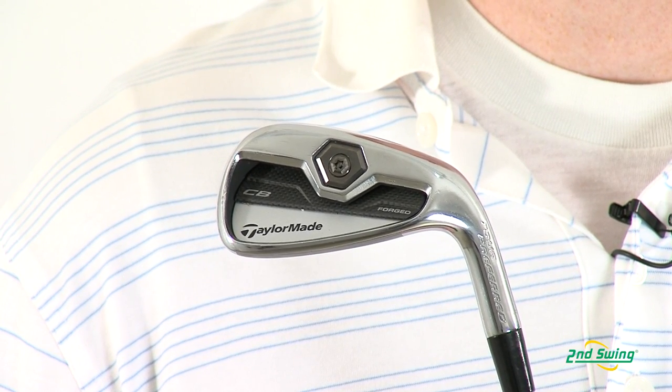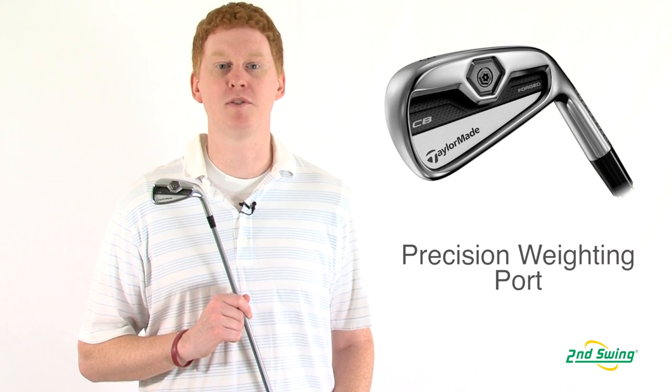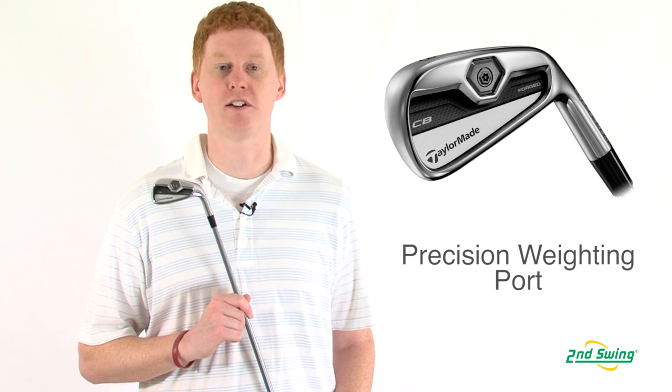And finally, a precision weighting port guarantees precise swing weights as well as an optimal CG on every swing. Please visit us at Second Swing for a free fitting or online at SecondSwing.com.